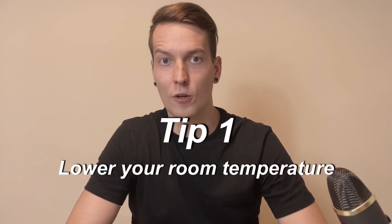Tip 1: Lower your room temperature. It is easier to fall asleep in a bit colder place, therefore I suggest you to set your room temperature around 20 degrees.